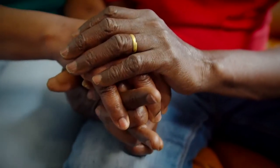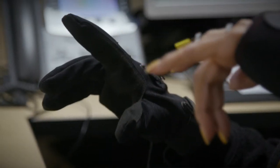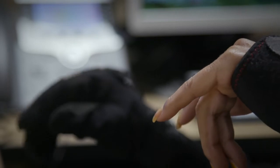In stroke patients, they often lose the ability to open their hand. Contralaterally controlled FES is a way of delivering electrical stimulation to the impaired hand. We use a glove on the unaffected hand, so when the patient opens their gloved, unaffected hand, stimulation opens their affected hand.